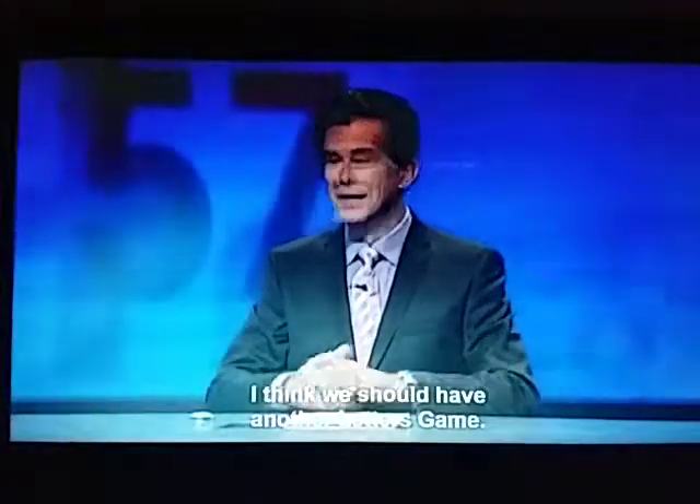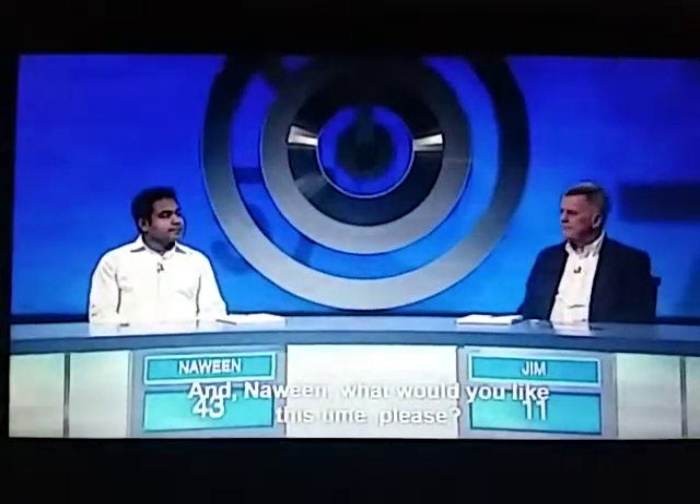Too many words are never enough. I think we should have another letters game. And, Nawin, what would you like this time, please?